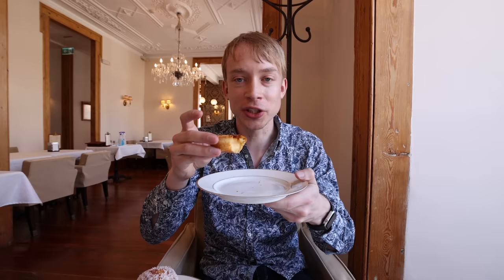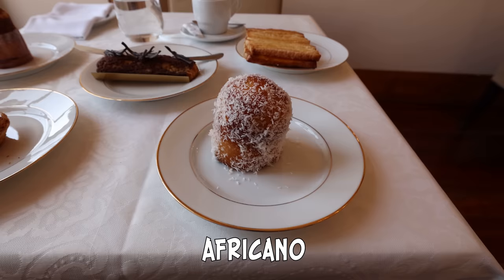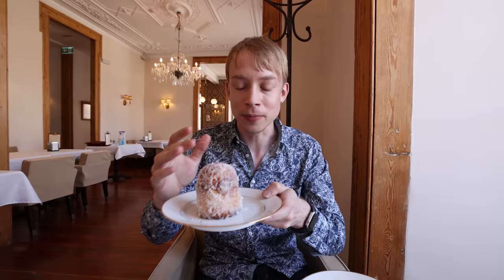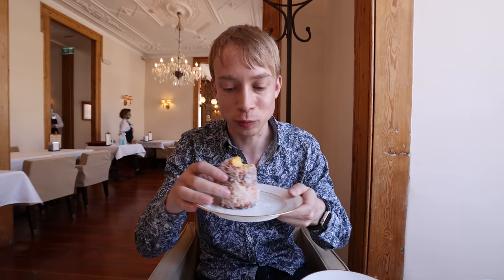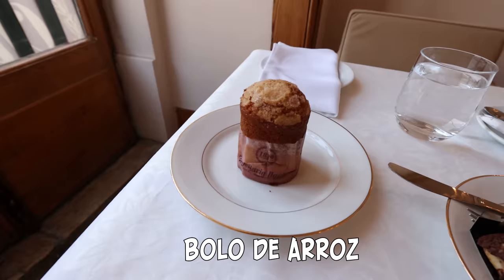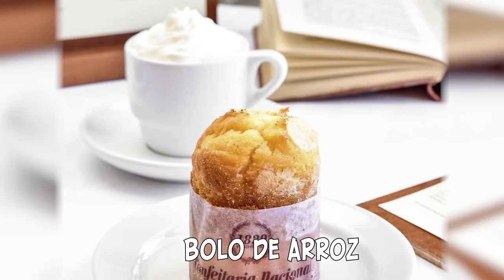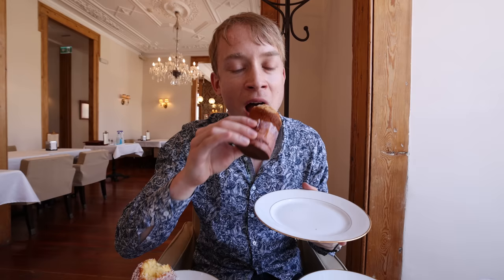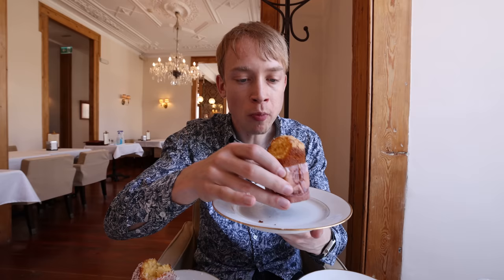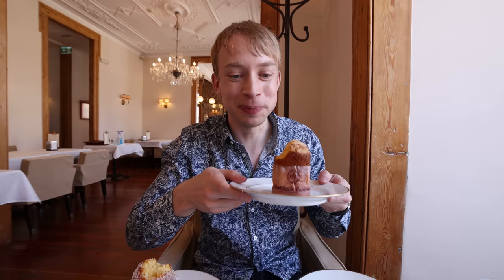Then we have an Africano, which is a cake with coconut. The Portuguese had a huge colonial empire, so you get all kinds of influences from around the world in their cuisine — this is a great example with coconut. Wow, this is super juicy, lots of coconut inside — I love this one, it's amazing! Then we have the Bolo de Arroz, a rice cake, also a traditional pastry from Lisbon. It has a dry, crumbly texture — it's good, but compared to the other ones it can't quite keep up.